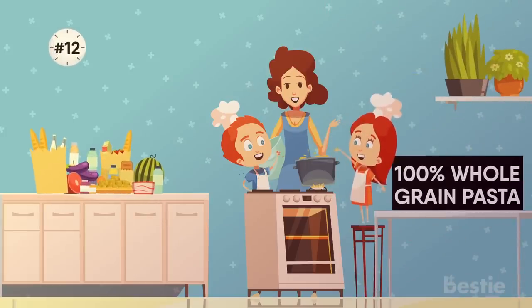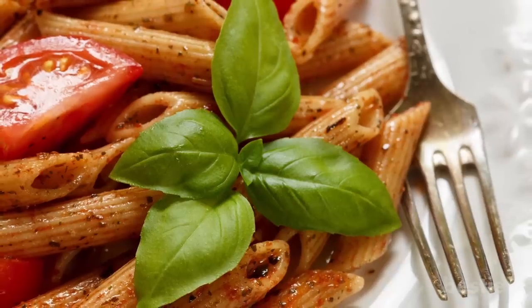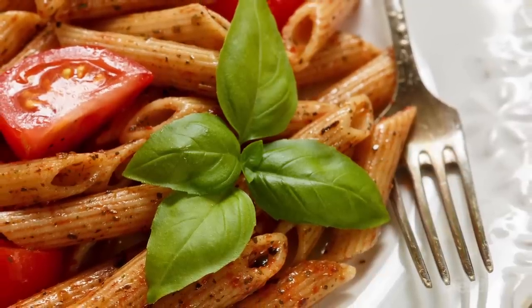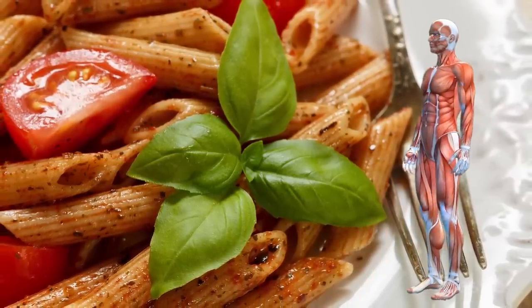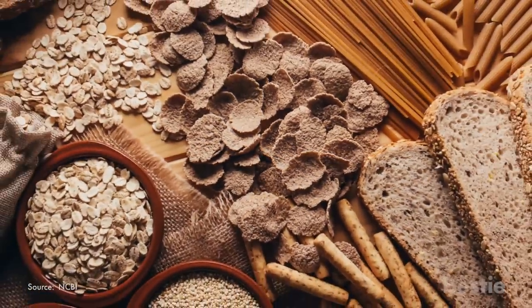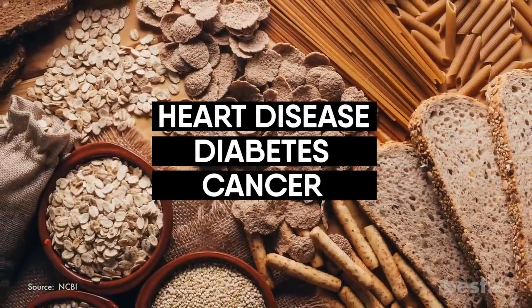12. 100% Whole Grain Pasta. Can anyone live without pasta? Whole grain pasta is rich in nutrients and makes an easy, filling meal. The complex carbs found in it serve as a great source of energy and promote muscle health. Whole grain foods have also been shown to reduce the risk of heart disease, diabetes, and cancer.